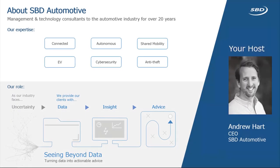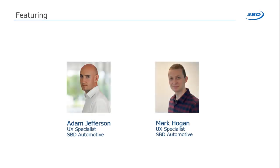Hello, my name is Andrew Hart. I'm the CEO of SBD Automotive and welcome to the eighth episode in our case series. Today we're going to be looking at the user experience of many of the technologies that have been making their way into the car, and we're joined on the line by Mark Hogan and Adam Jefferson, who both head up our UX testing within SBD.